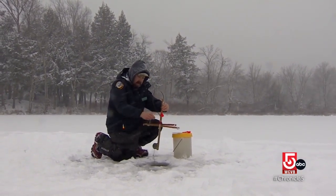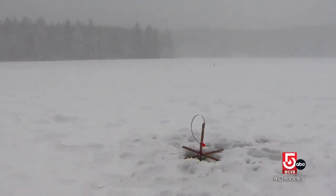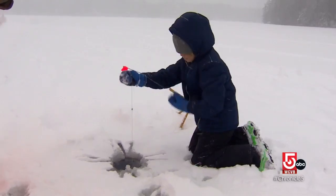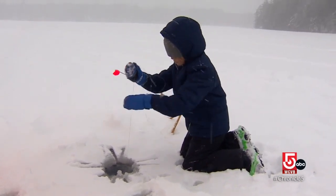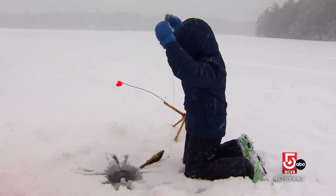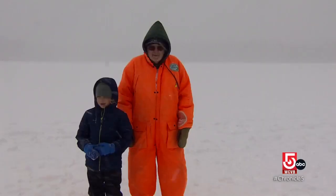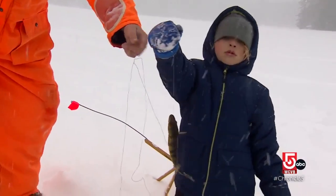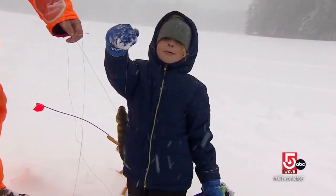Ice fishing often involves drilling with an auger. Glencross scoops out slush from the hole and sets a tip-up, which has a rod, line, and spring-loaded flag. When fish take the bait, the flag pops up. That satisfies eight-year-old Leo Thornton Darts, who is visiting from London. It's fun — pull the fish up and set the trap. Whenever that flag pops up, you really never know what's on the end of that line. If you're dressed appropriately, it can be a lot of fun.